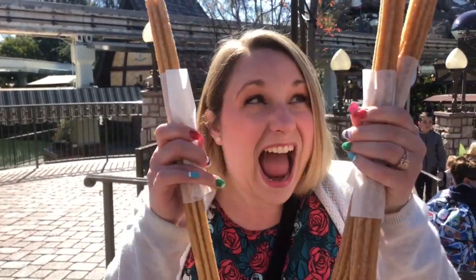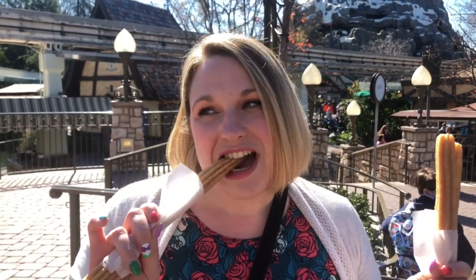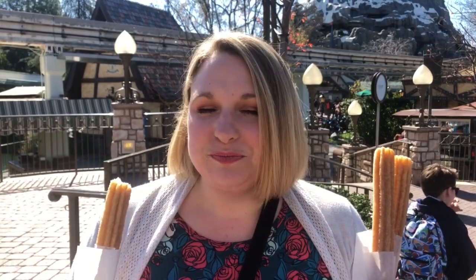This is Jamie at Disneyland and I have one of my favorite snacks — Churros! These aren't all for me, but I would eat them all probably because they're so awesome. I've had churros at Disney World — not as good as Disneyland churros. Disneyland churros are like manna from heaven, you have to try them. They're so soft and cinnamon goodness.